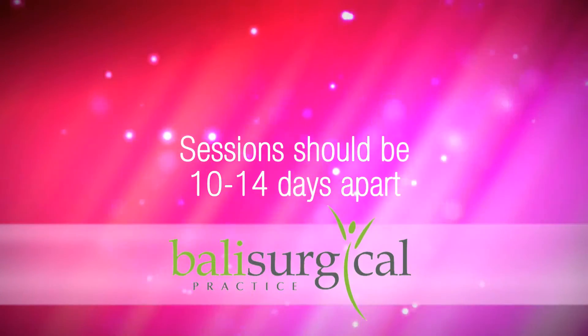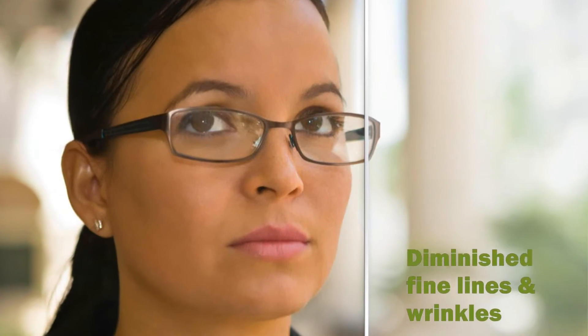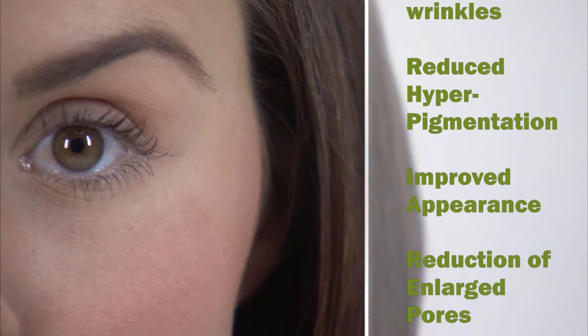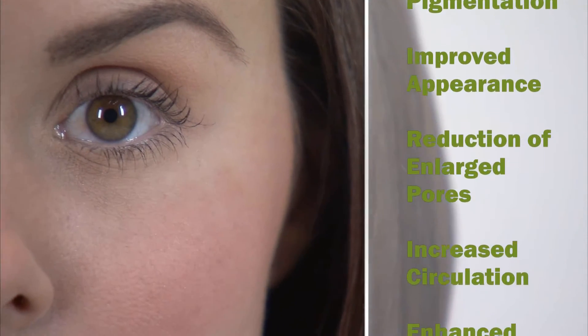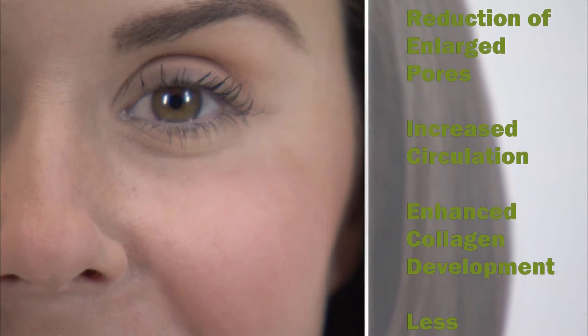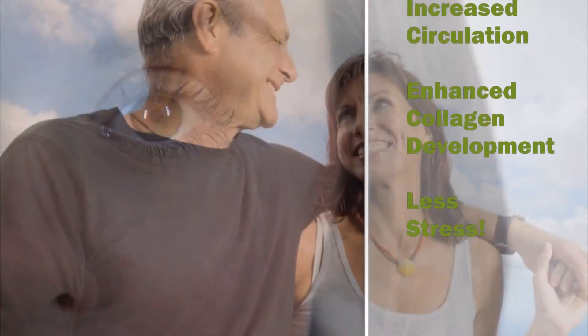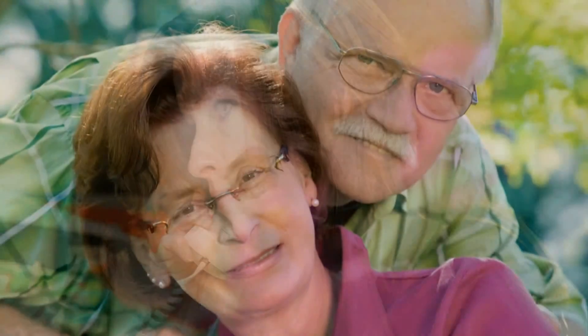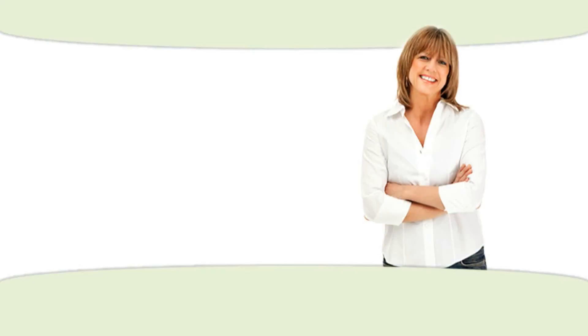Results include diminished fine lines and wrinkles, reduced hyperpigmentation, improved appearance of superficial skin damage caused by aging or sun exposure, reduction of enlarged pores, increased circulation for healthier skin, enhanced development of collagen, and of course, stress relief. Set up your appointment today and get on the road to a new you.